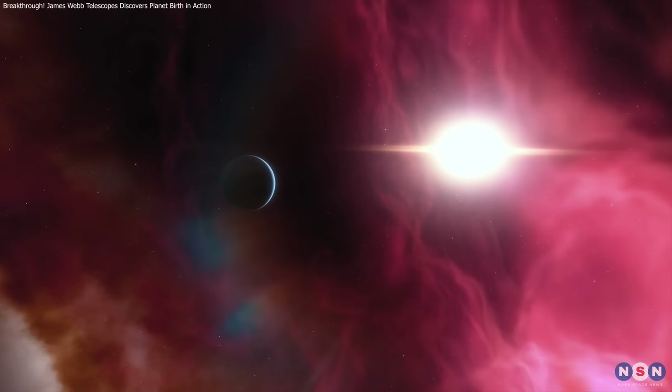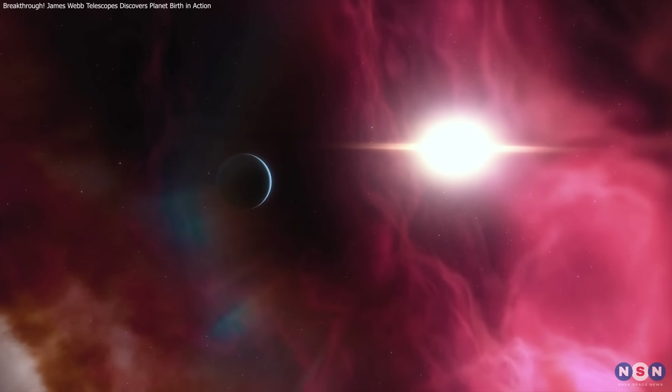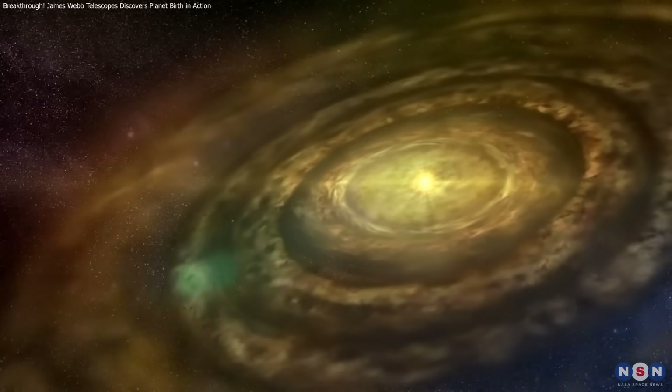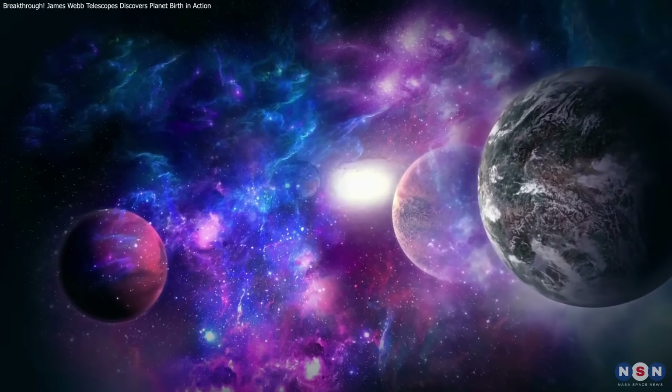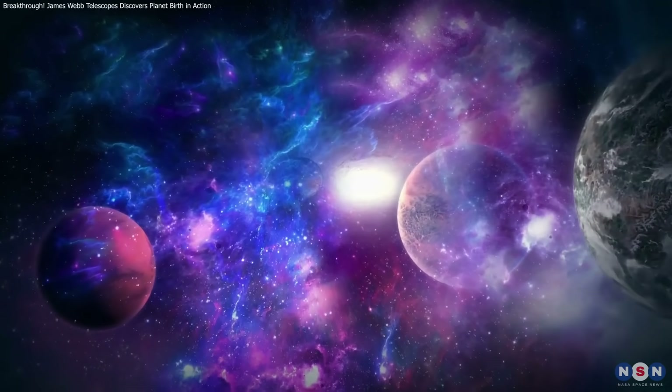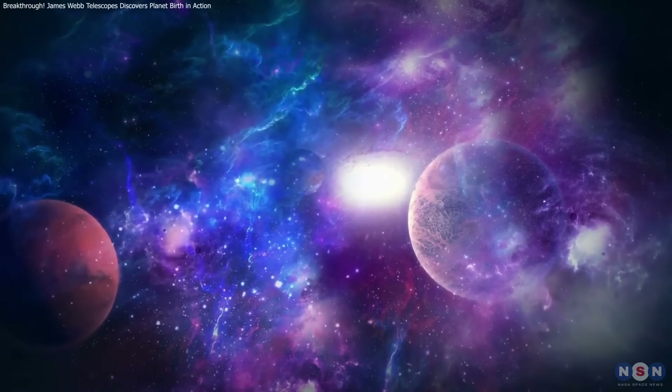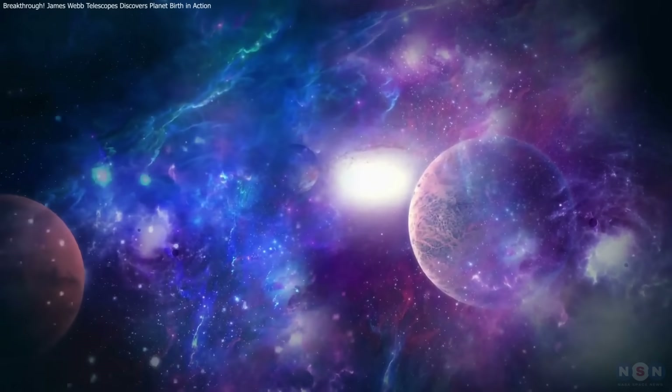Today, we explored how Webb's observations provide a window into planet formation, from dust accumulation to potential planet-building regions. These insights help us better understand how our own solar system may have formed, and what conditions might be necessary for habitable planets elsewhere in the universe.